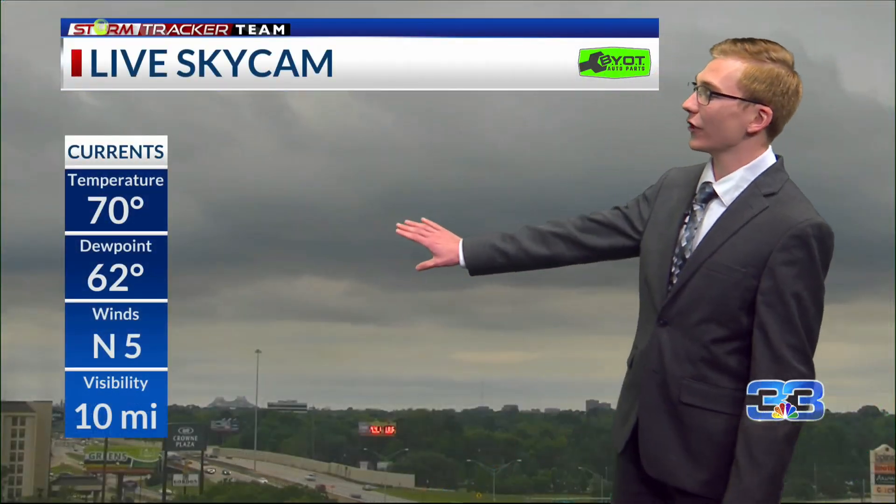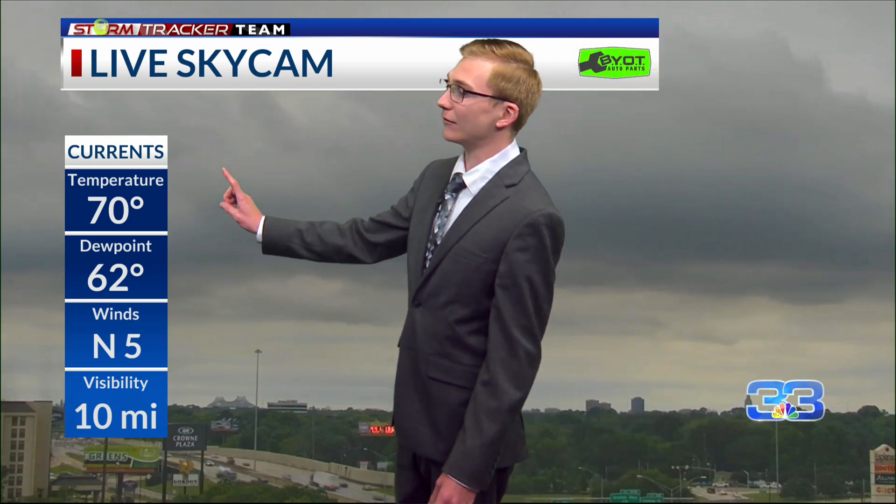We've got some low stratus decks kind of towering over Baton Rouge right now. On the cooler side, 70 degrees for temperature and dew points in the low 60s. We'll get some drier air to slowly work its way in overnight before we have a change in our weather pattern later in the week — I'll touch on that in a minute.